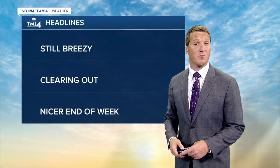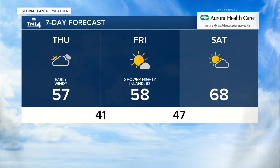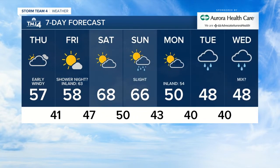Let's take a look at your weather headlines: still breezy but clearing out and a nicer end of the week. Your forecast for today: a high of 57 degrees, becoming partly cloudy and breezy. Tonight a low of 41 — clear skies, going to get pretty cool again. Friday: a high of 58 degrees with a chance of a stray sprinkle or shower Friday night. Inland on Friday will be in the 60s. Everybody's in the 60s on Saturday with a high of 68. A slight chance of a shower on Sunday — very small chance, most of us stay dry. Sunday's high is 66, cooling down to 50 on Monday, then rain showers Tuesday and Wednesday with highs in the 40s.